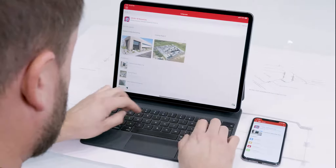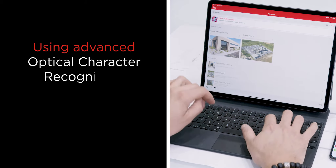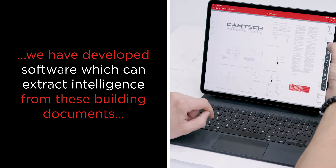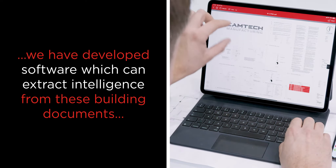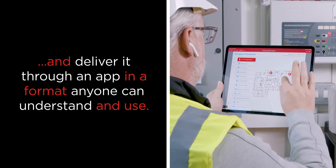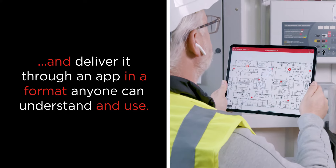ARC Facilities has solved this problem. Using advanced optical character recognition, artificial intelligence, and machine learning, we have developed software which can extract intelligence from these building documents and deliver it through an app in a format anyone can understand and use.